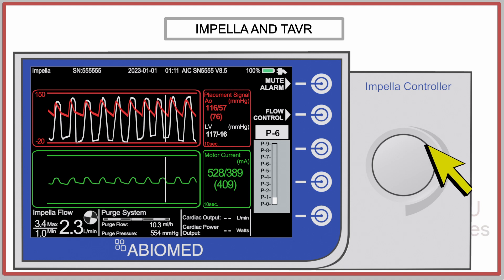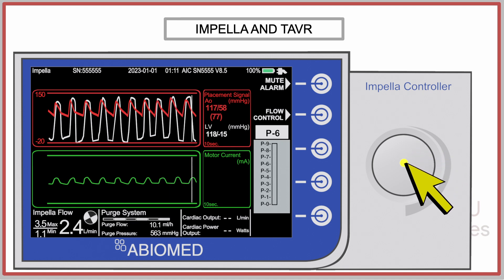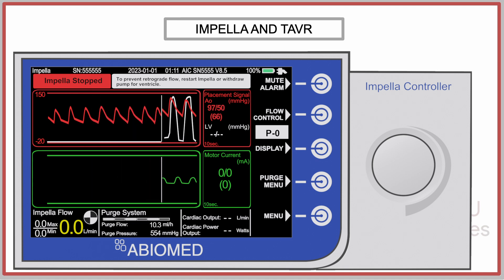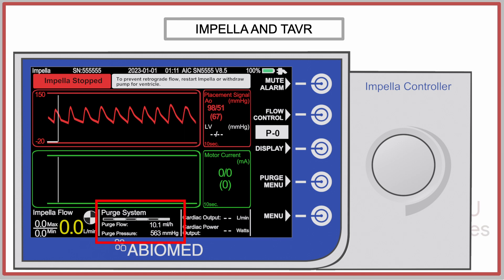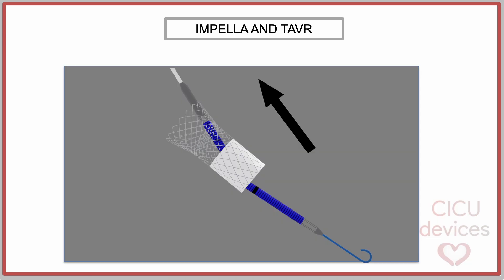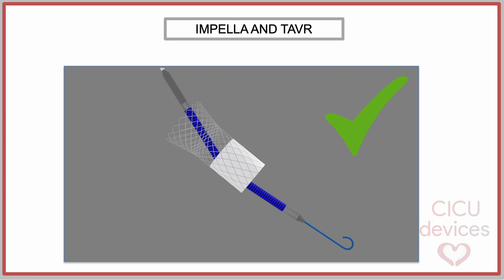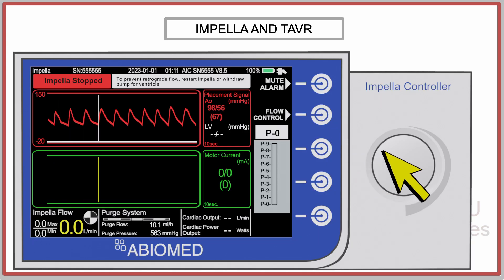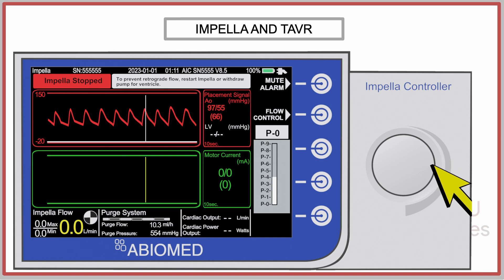To stop the pump, we should adjust the P-level to P0. During the interruption of support, a red-level alarm will appear on the screen, warning that the pump has stopped and there could be retrograde flow. On the other hand, the purge flow continues to operate to prevent system thrombosis. At this point, we can reposition the device, avoiding the risk of the blades colliding with the TAVR struts. We must achieve a correct position without contact with the valve struts. Finally, once the position is confirmed, we should readjust the P-level to the desired setting.